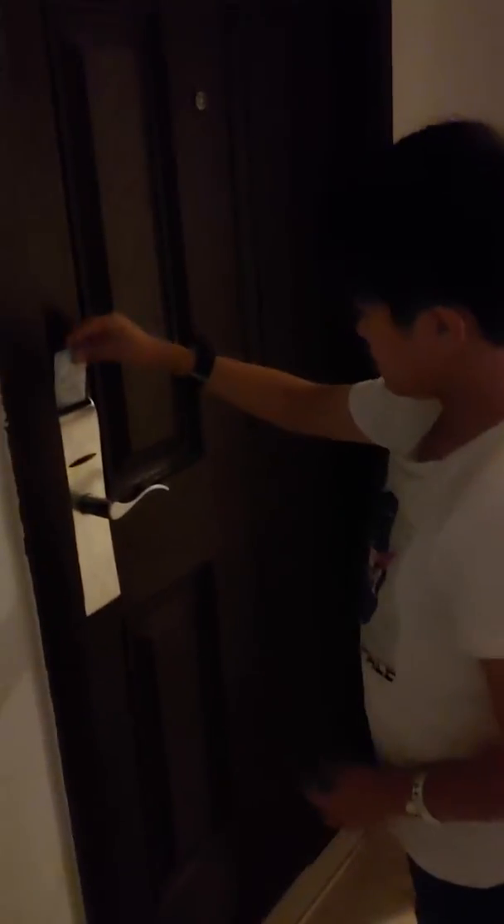Hi. This is our room. This is the key — put this in, and you're in.